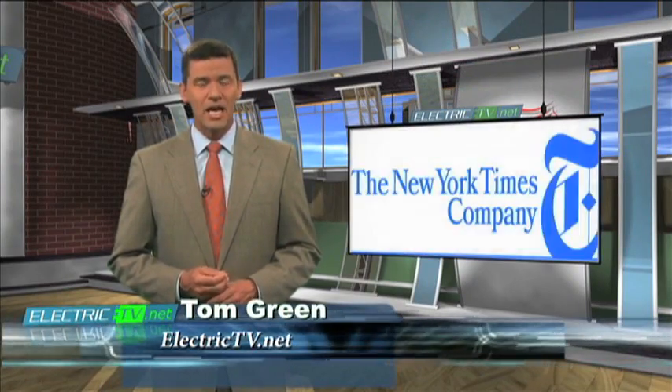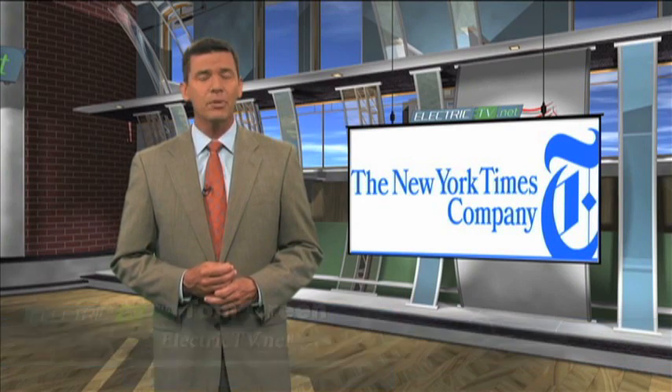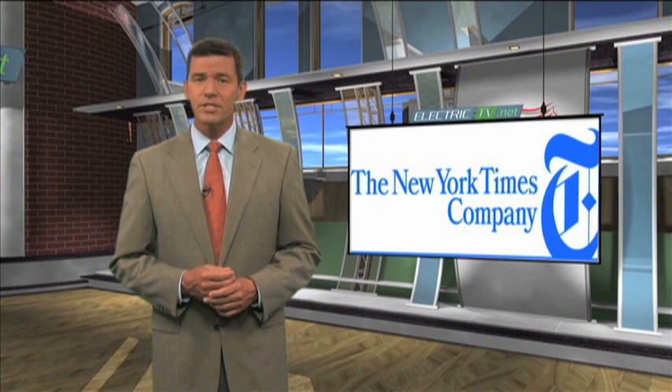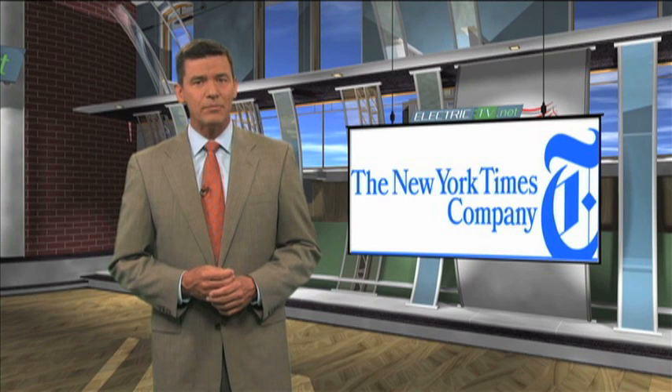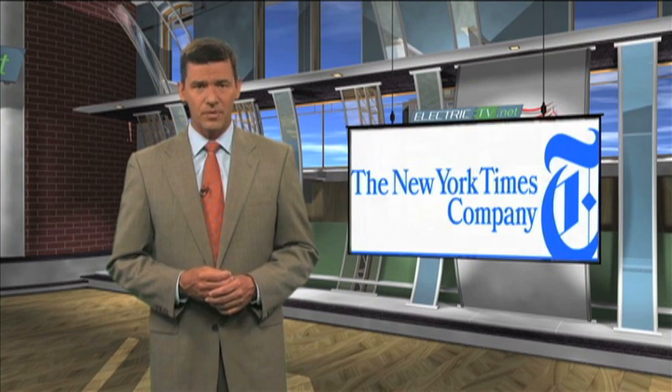Welcome back to Electric TV and thanks for the click on this story. A few weeks back we introduced you to a remarkable commercial building occupied by the New York Times company — remarkable because of its energy efficiency and inspired design. The NECA/IBEW team was responsible for the installation of a new total light management system. We were taken on a quick tour through their new digs by ETV's Dominic Garitano.